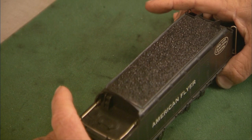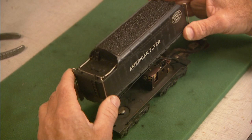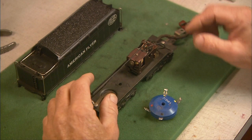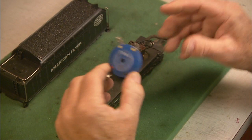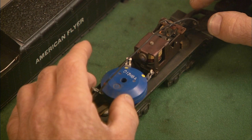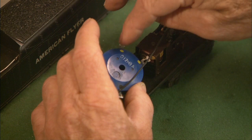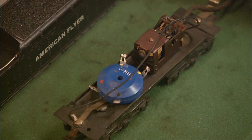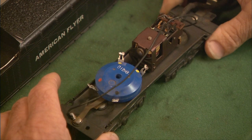To convert any Gilbert Flyer engine to run on DC power is really quite simple. This is a Hudson tender from the 1950s era. By removing the tender shell and exposing the sequence reversing unit inside, you can reroute the wires around it or take it out. This is a silicon diode rectifier available at Radio Shack for a few dollars. By placing it directly behind the sequence reversing unit, it's just a matter of unsoldering the power lead wires and connecting them up — using pigtail wires soldered on so the original wiring stays in place. It takes five minutes to make the conversion.